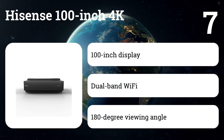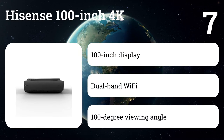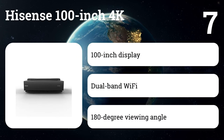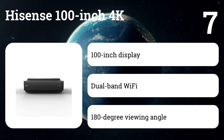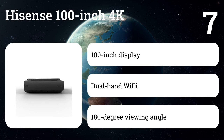Number seven: Hisense 100 inch 4K. The device is so impressive it even functions as a soundbar system. When you buy the Hisense projector it comes with a standalone subwoofer. While if you're spending nearly seven thousand dollars on a projector we feel pretty confident that you also have a surround sound system on hand, but if you just don't have space or need to set up your room quickly, this is a fantastic way to go.